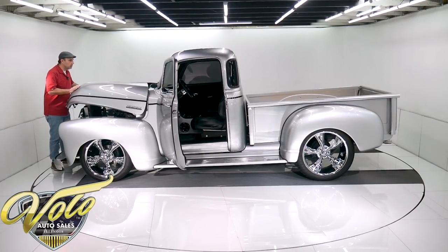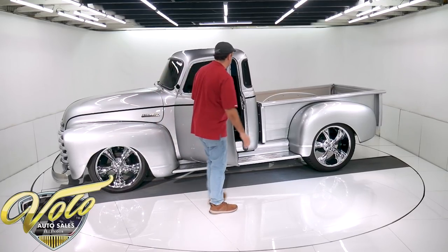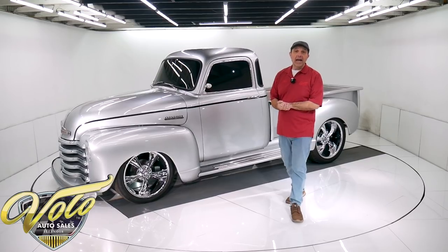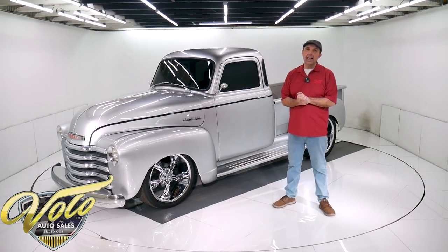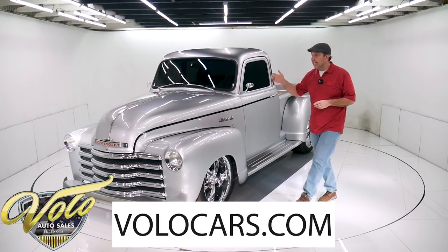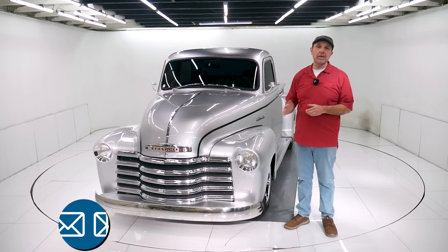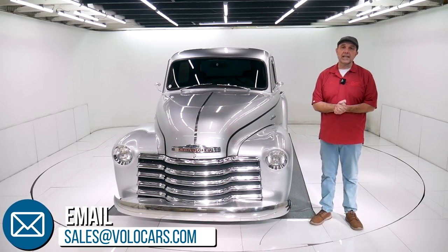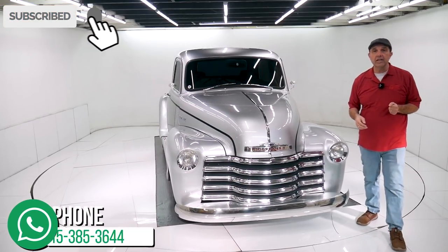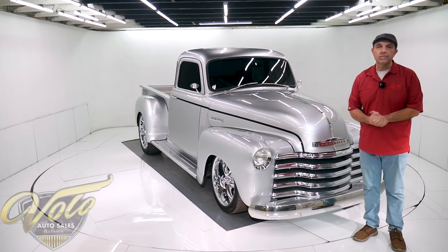Well, there you have it folks. Like I said, that gives new meaning to the word Deluxe in one of these trucks — not your old farm truck anymore. That's my impression. You can go to volocars.com; plenty of ways to reach out to our salesmen and they'd be happy to help you. They can help get this delivered to your driveway, or help you get it financed with easy monthly payments. That's at volocars.com. I hope you enjoyed the video — if you did, subscribe to the YouTube channel and click on that bell icon so you'll be the first to see the next one posted. Thanks for watching.